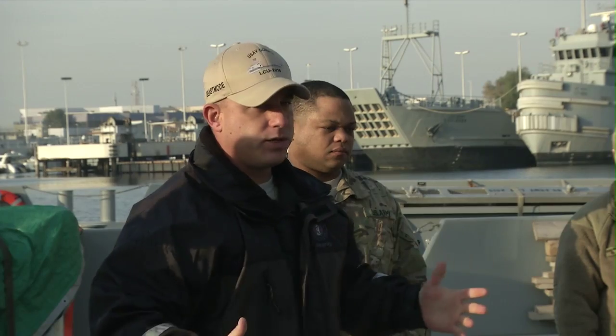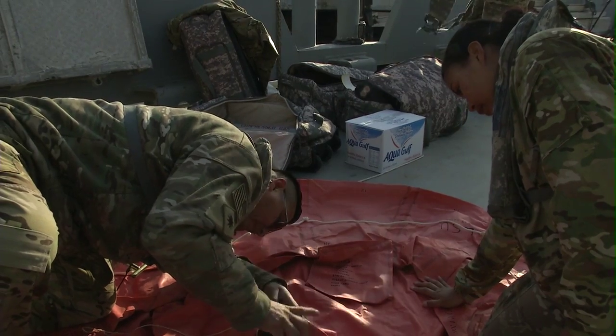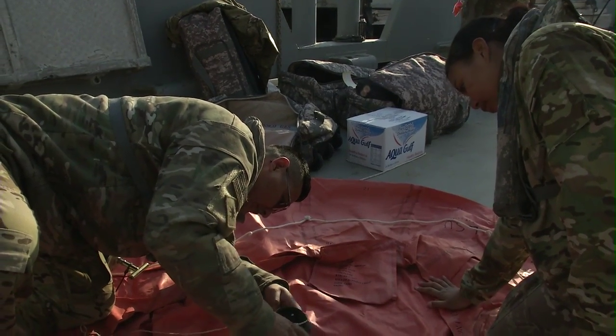U.S. Army Central soldiers conducted a personnel recovery exercise with the United States Navy's Helicopter Combat Squadron 26. The joint at-sea search and rescue exercise simulated a distress call from a UH-60 Black Hawk helicopter that went down with four crew members on board.